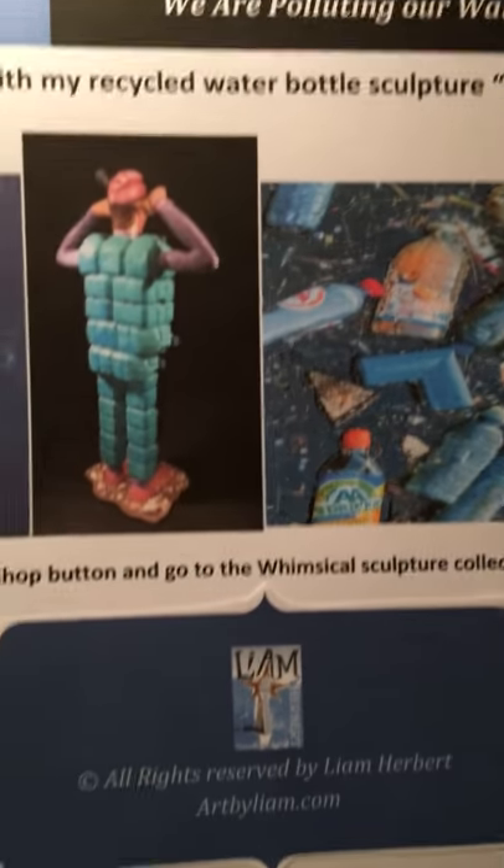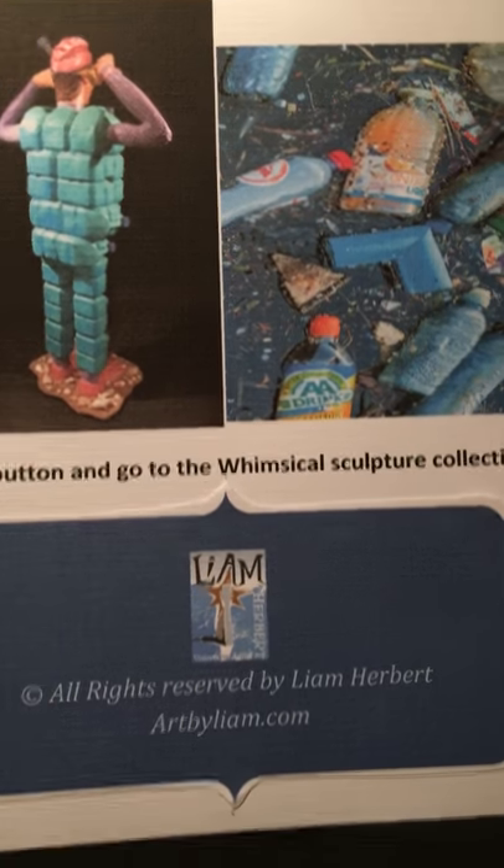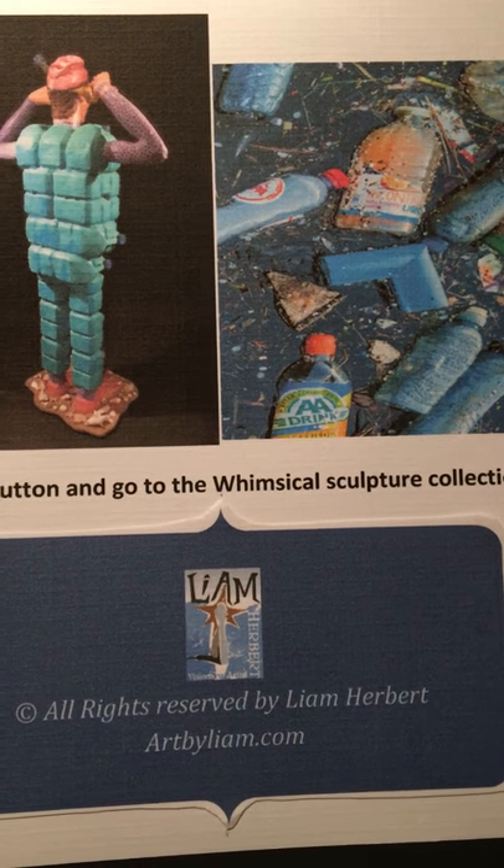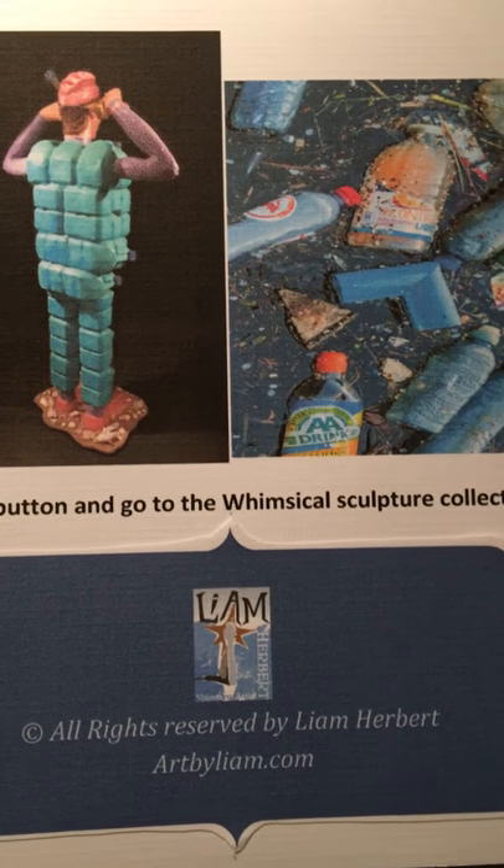So what you do is you go to my website, artbyliam.com. You press the shop button. You go to the whimsical sculpture collection and that will show this coin bank in action.